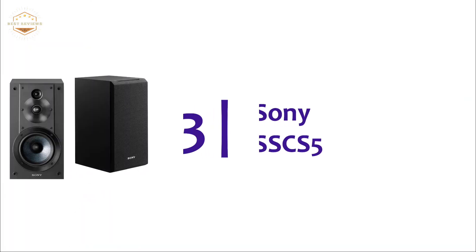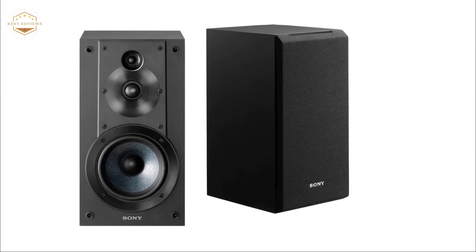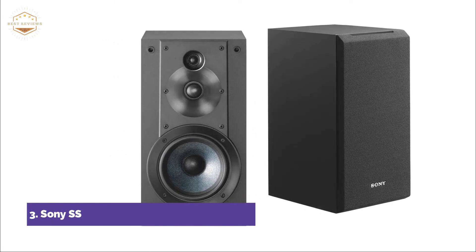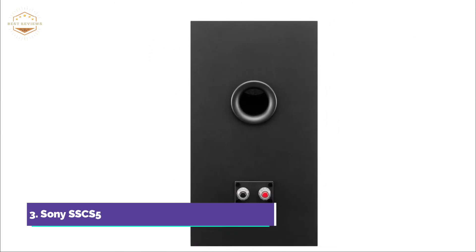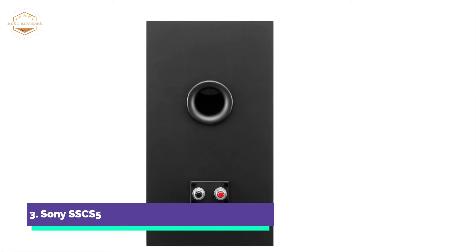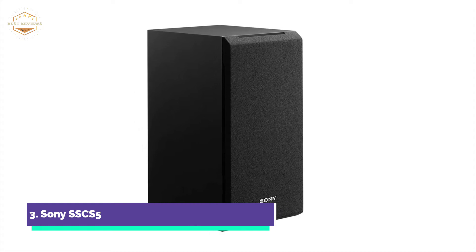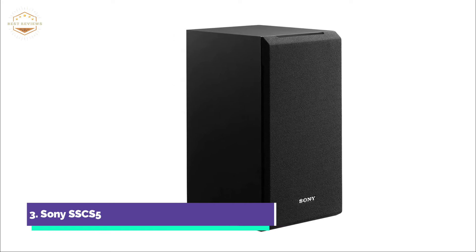At number 3: Sony SSC-S5. This speaker series is versatile enough to provide an unparalleled and authentic audio experience. It has a soundstage so large you can feel the passion and energy of the original performance, all while remaining in harmony with your existing living space. The speaker's black finish blends well with modern interiors. These speakers are built on sound foundations — strong, portable enclosures allow for rich, resonant sound. These bookshelf-sized speakers are compact and easy to install in tight spaces.